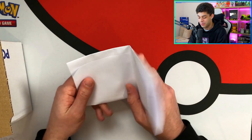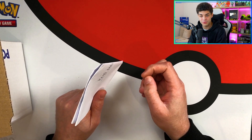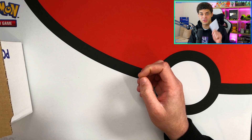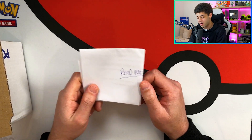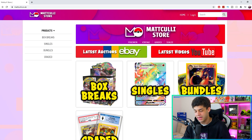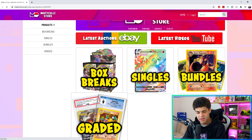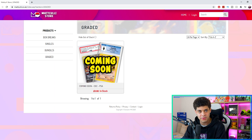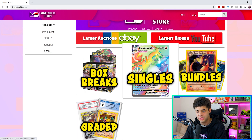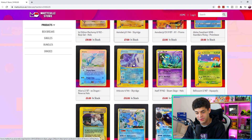So guys, if you don't know, Matt Cully is another Pokémon YouTuber or Pokétuber. Definitely go check him out — he has a Pokémon store where he sells Pokémon cards. So first and foremost, shout out to you Matt for sending me this. He has a store right here — mattcully.co.uk. He sells singles, bundles, and graded cards. I didn't actually know this box was from him. You can get such an array of Pokémon cards from vintage to modern.